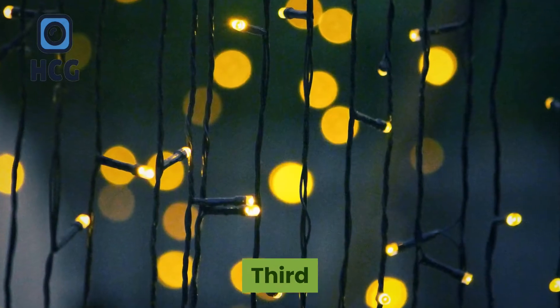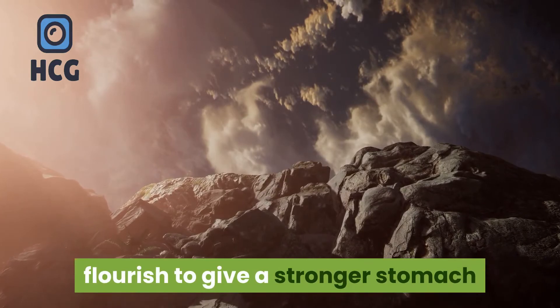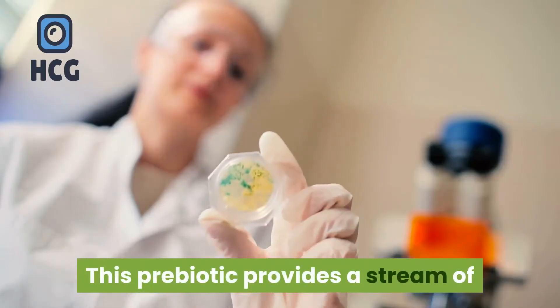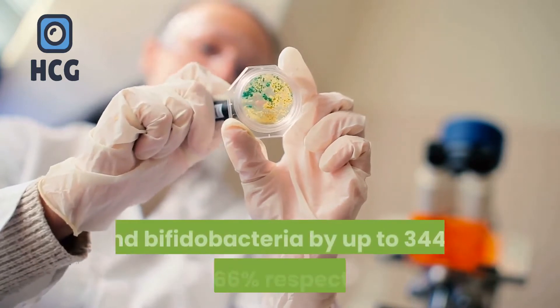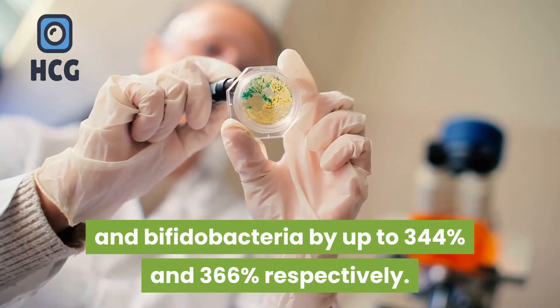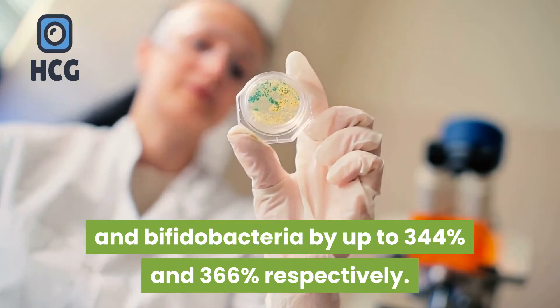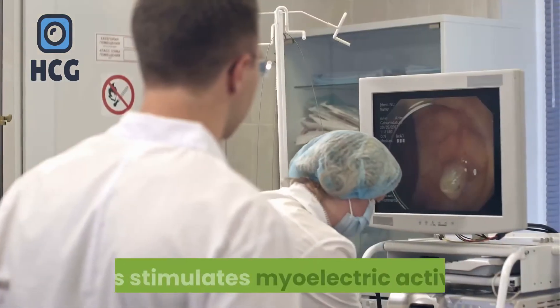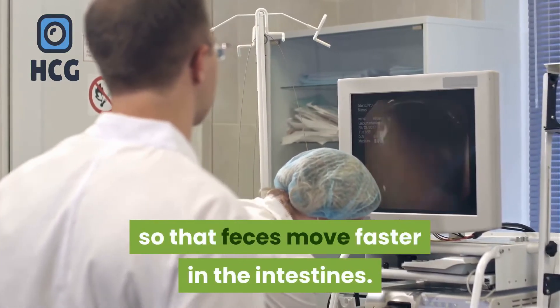Third, Peak Bio Boost helps good bacteria to flourish to give a stronger stomach. This prebiotic increases healthy gut bacteria called Lactobacilli and Bifidobacteria by up to 344% and 366% respectively. This stimulates myoelectric activity so that feces move faster through the intestines.